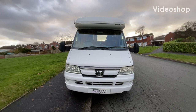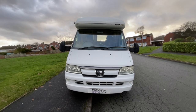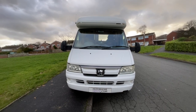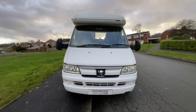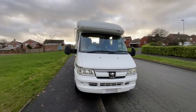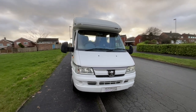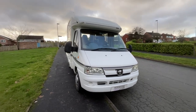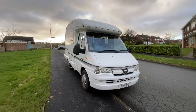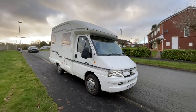Hi guys, it's Richard at Motorhome Depot and I'm going to be showing you around this 2002 Autosleeper Nuevo. It's a two berth, two belt based on the Peugeot chassis. It has the two litre engine with the five speed manual gearbox. It does have a really nice service history, as well as an up-to-date habitation check which has been completed by Spinney Motones.